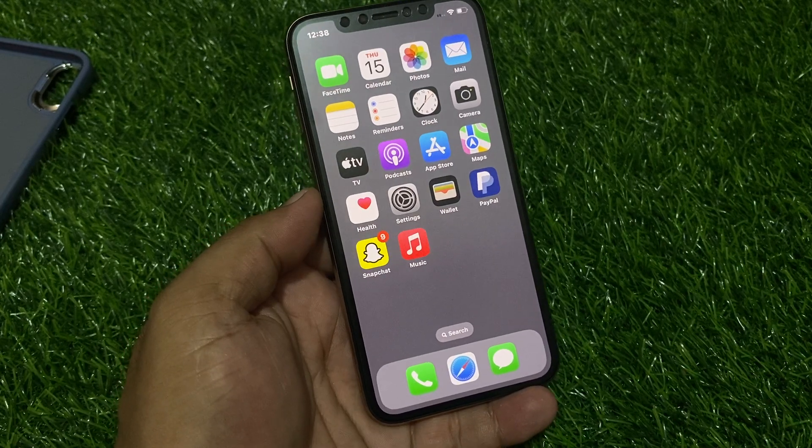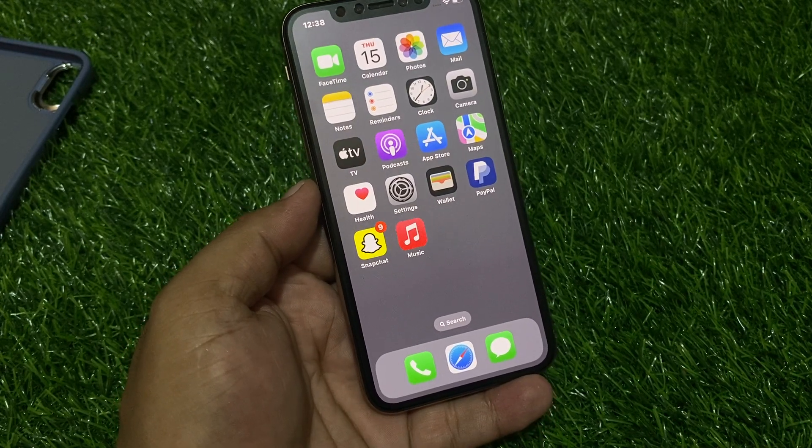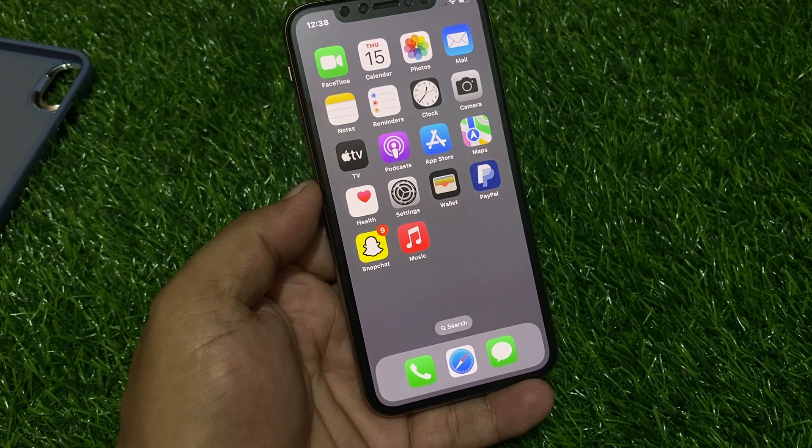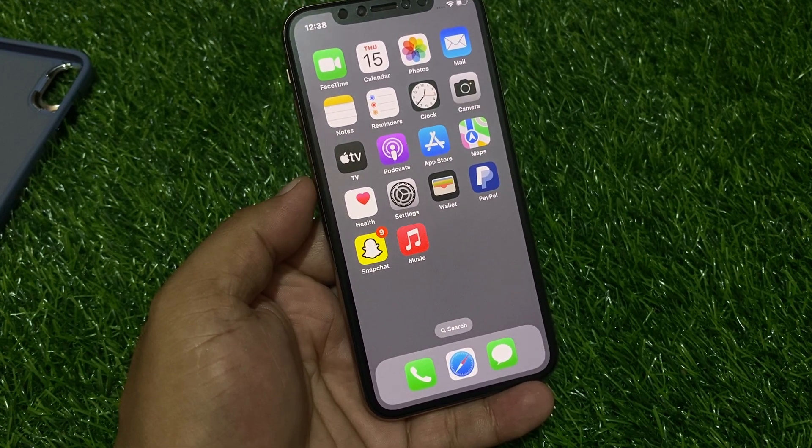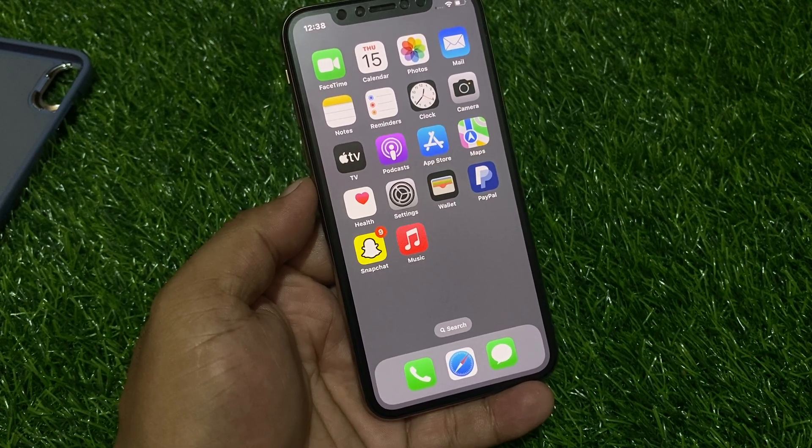Hello friends, welcome back to another video. This is Bilal and you are watching Bilal Mobile's RYK YouTube channel. In this video I am going to show you how to fix iPhone keyboard auto correction not working after update.